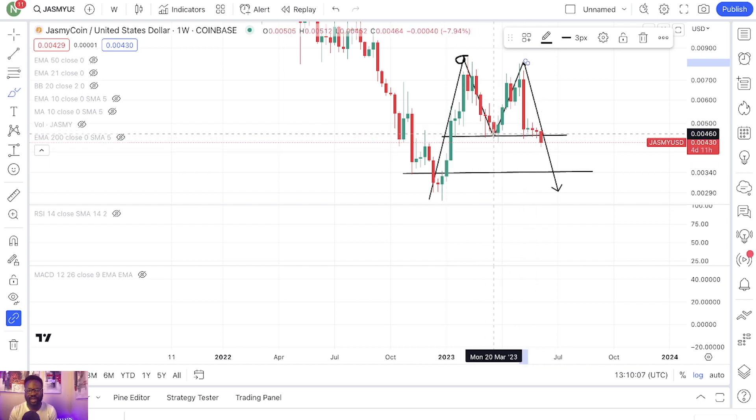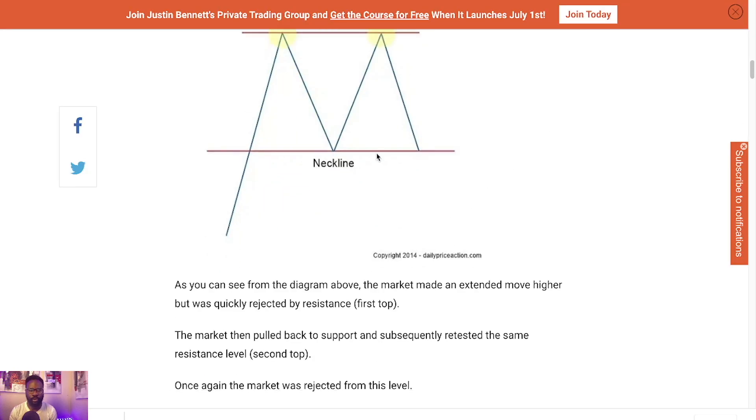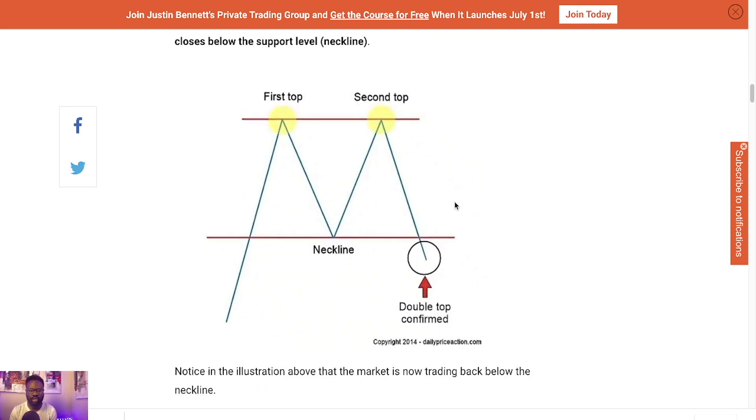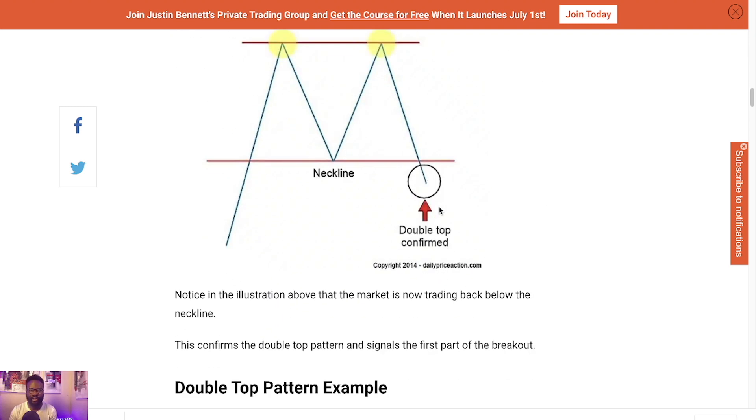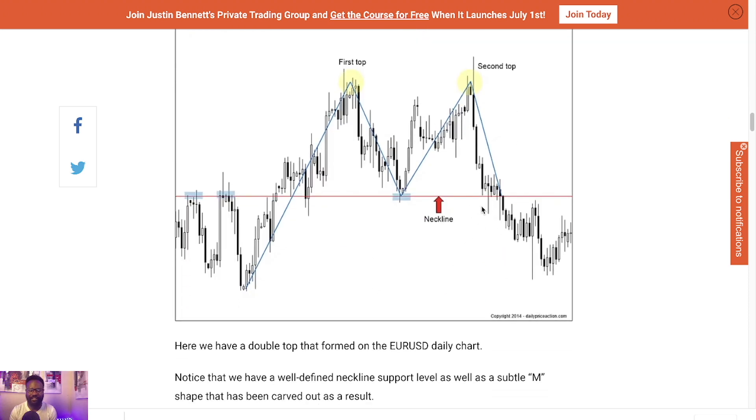This neckline right here is failing to hold. So if we lose this, you can see the neckline was holding as support, but now we are going to end up with a big drop. The aftermath will look something like this.